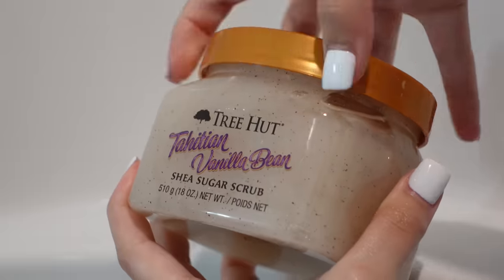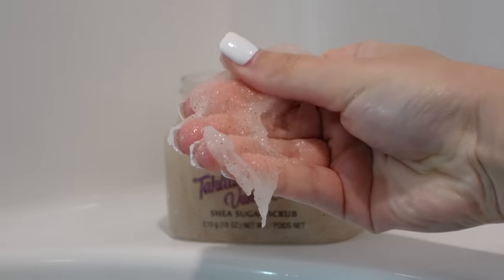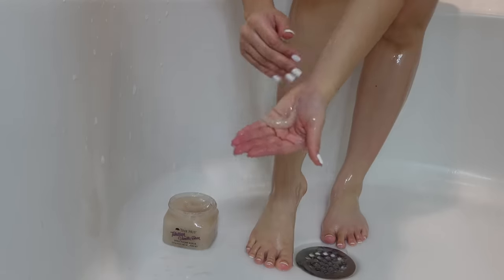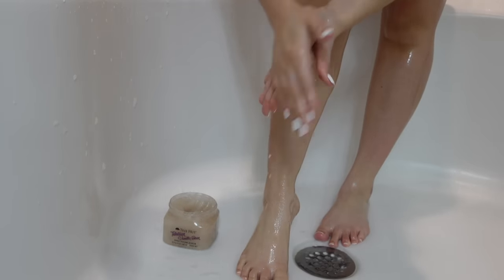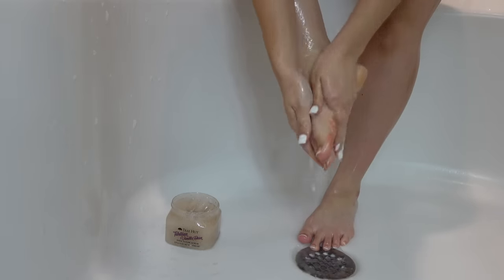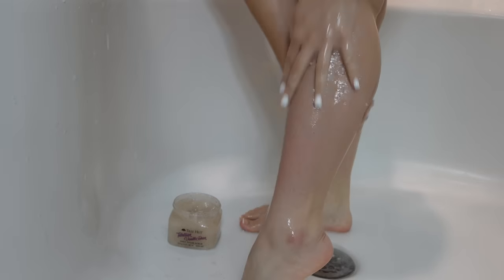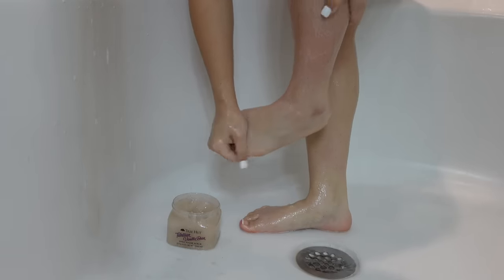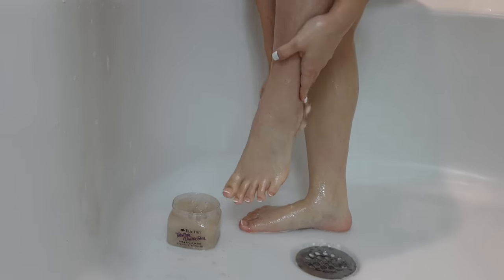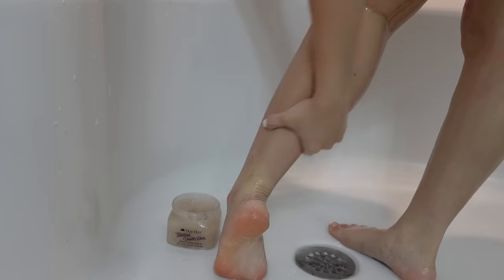Next, if it is an exfoliation day, I will exfoliate my body with the Tree Hut Tahitian Vanilla Bean body scrub. I have been through at least three or four tubs of this — I am so obsessed and addicted to the scent. It smells incredibly amazing; it's a very sweet but woody vanilla, not your average vanilla. I feel like I've brought together some of the best and most unique vanilla scents. This body scrub will have your skin smelling so beautiful, but it is very abrasive, so I suggest using it once a week or once every week and a half.